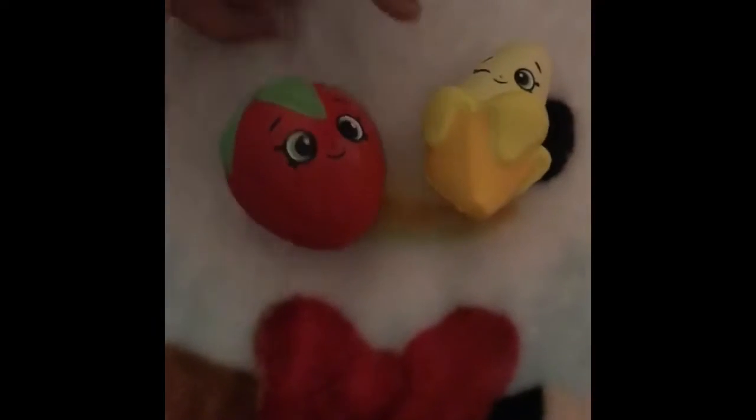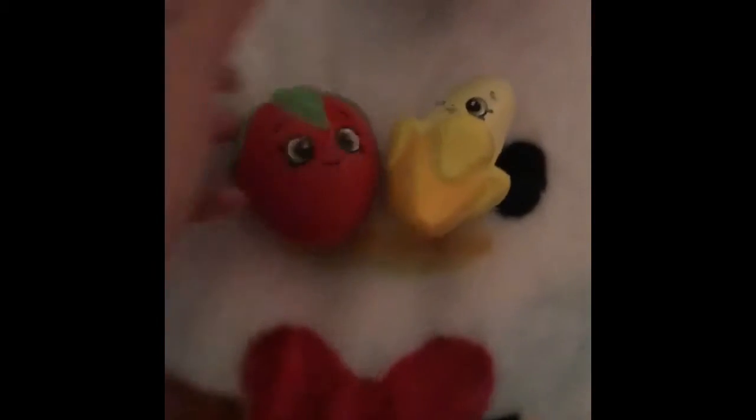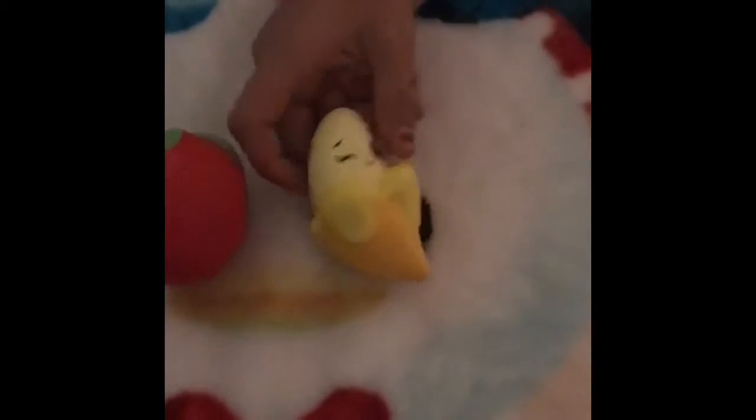We have the banana and the strawberry. The strawberry is really squishy — there's a lot of air in it. And the banana one, I just like it because it's really cute. On the packages you can try to see them — let me show you on mine, because I didn't have my package.